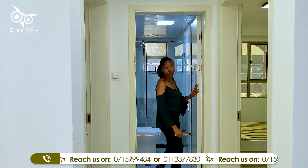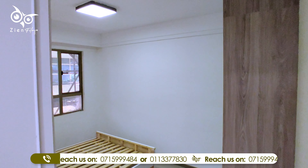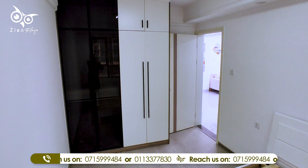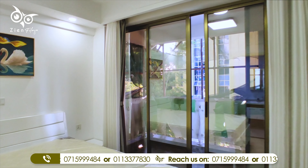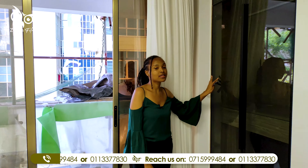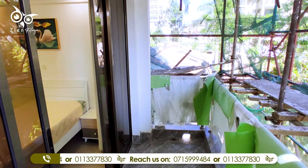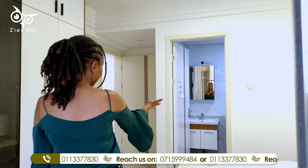Now let's check out the bedrooms. Here we have the common washroom, and on this side our first bedroom. Adjacent to our first bedroom is the primary en-suite. This primary en-suite comes with an inbuilt wardrobe which has glass doors, and also an attached balcony. And right here is the washroom.